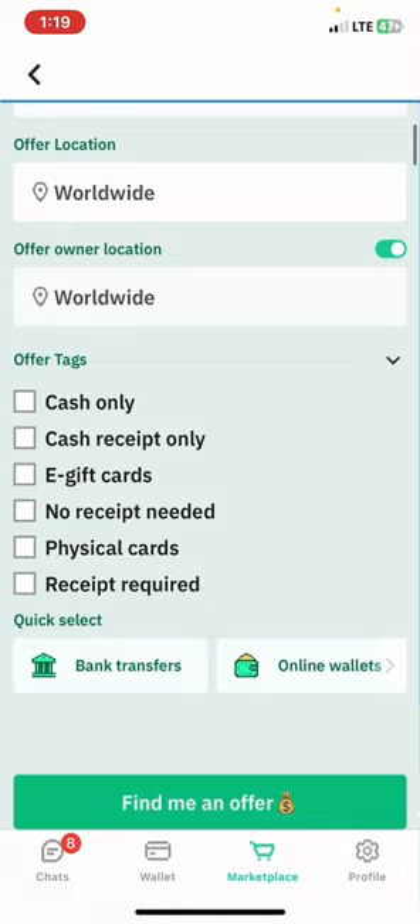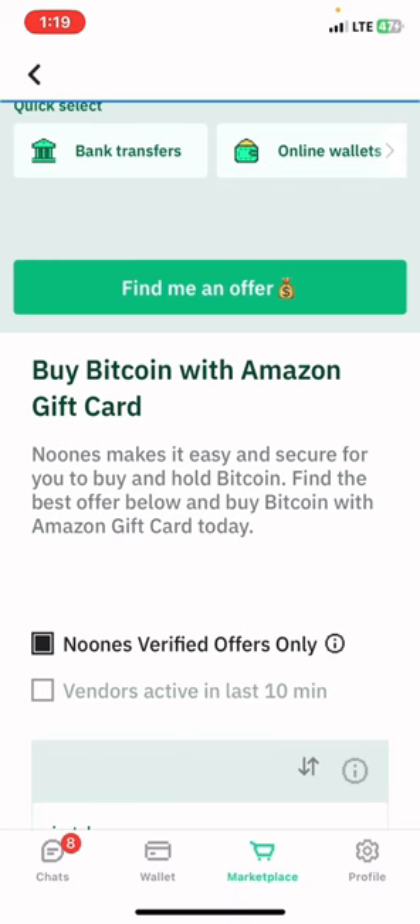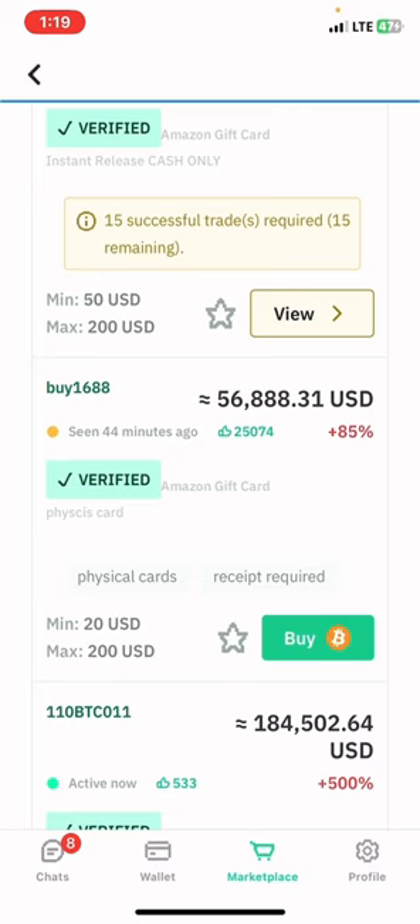Scroll down and tap on 'find me an offer' so that vendors that are available for trading gift cards will be shown. Once you scroll down you'll see vendors available for trading gift cards, and you select the one that is suitable for you or the one with the highest and best rate.